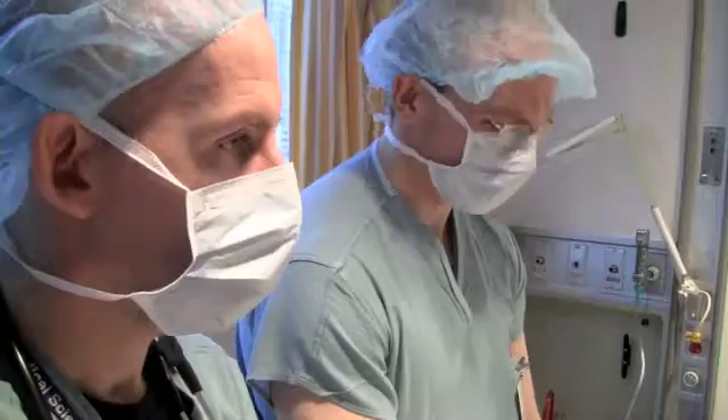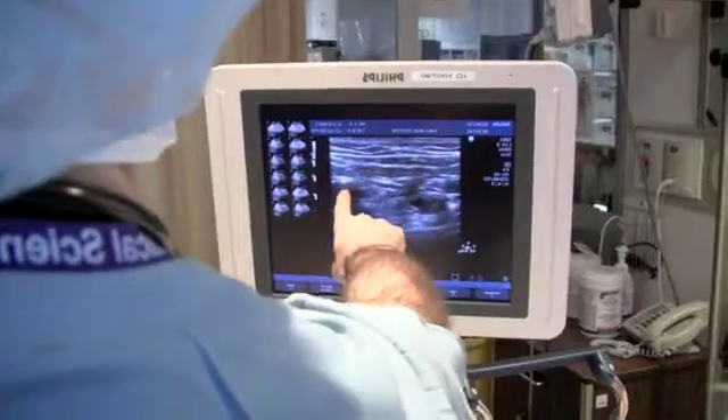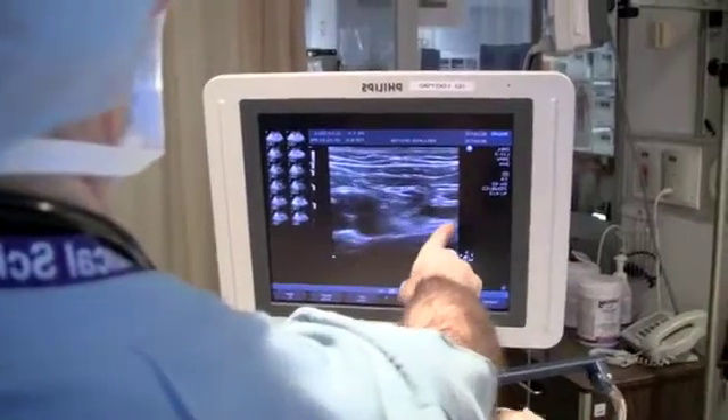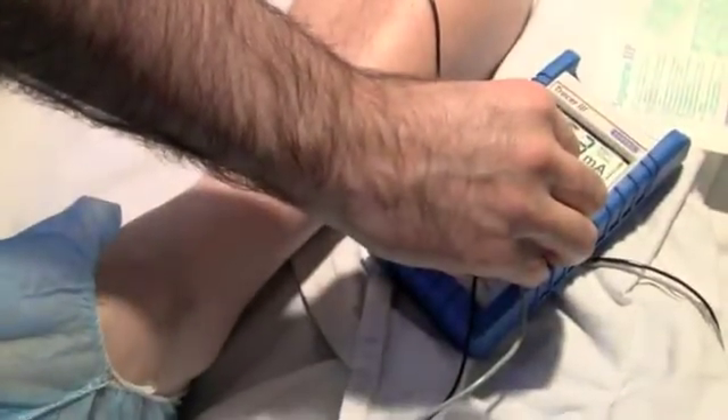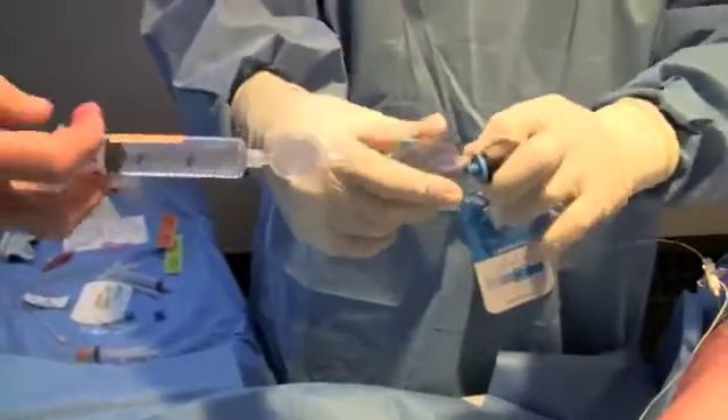Ultrasound guided procedures effectively reduce the time to perform the technique, increase its effectiveness, and reduce the side effects. That's because Dr. McCartney can now see precisely where to place the needle and where the local anesthetic is going — a huge advance over the traditional method of stimulating the nerve to find the right spot and then hoping the anesthetic goes into the correct place.